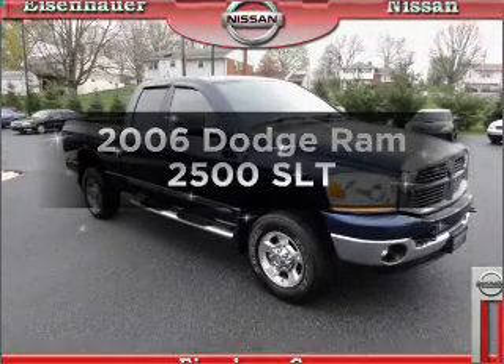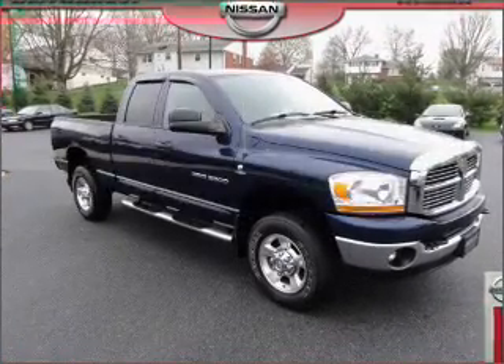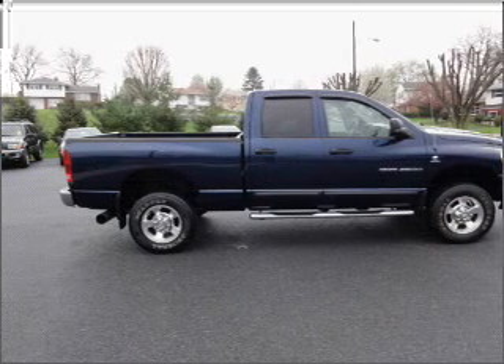Get noticed in this 2006 Dodge Ram 2500. Everything you need under one roof with this great vehicle.